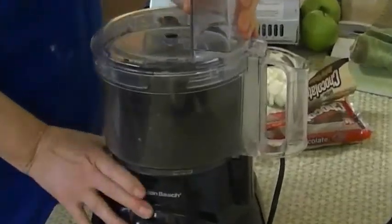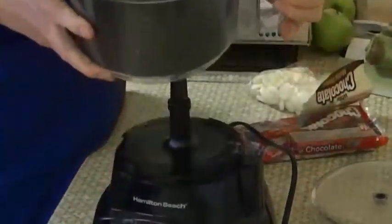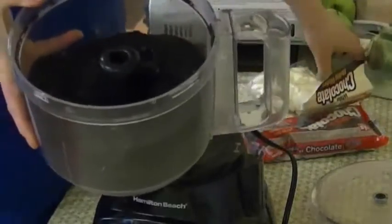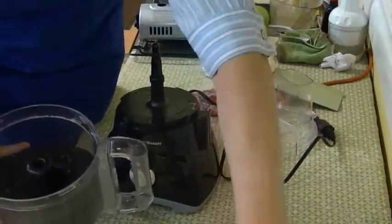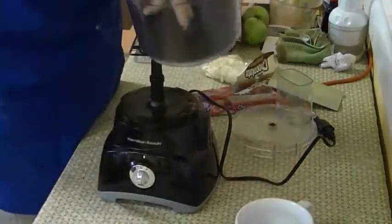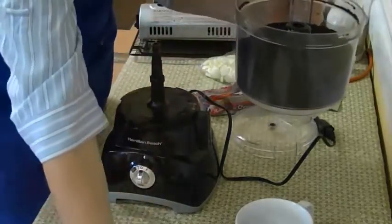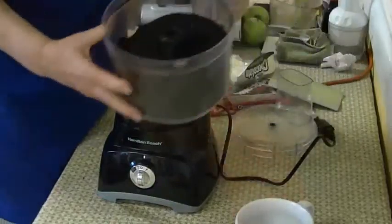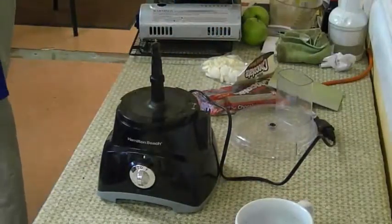Now I'm not quite done mixing this, but I want you to take a look. It's crumbs, and what I want to do is set aside a couple of crumbs to use for garnish. Let me put them right in here - just a little bit of crumbs for garnish. We'll set them aside and now mix them a little bit more.